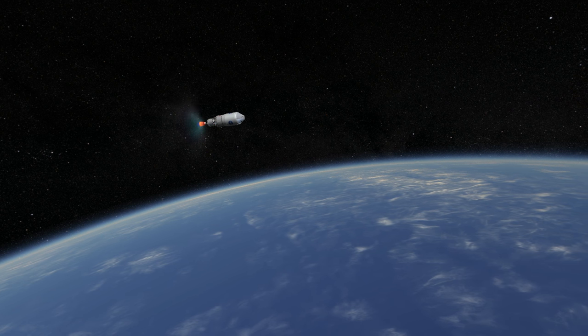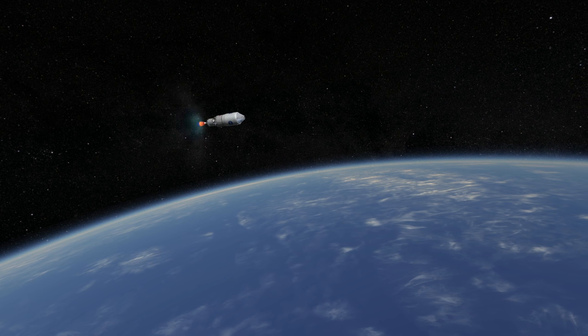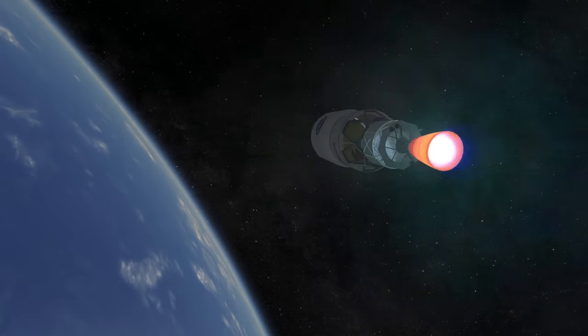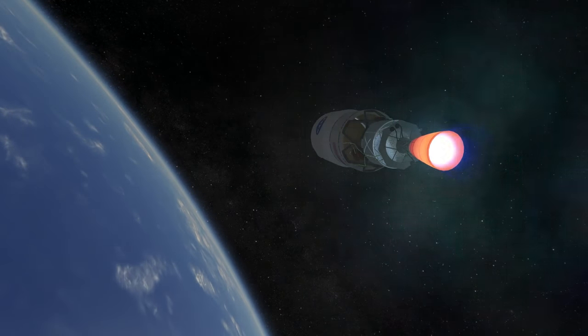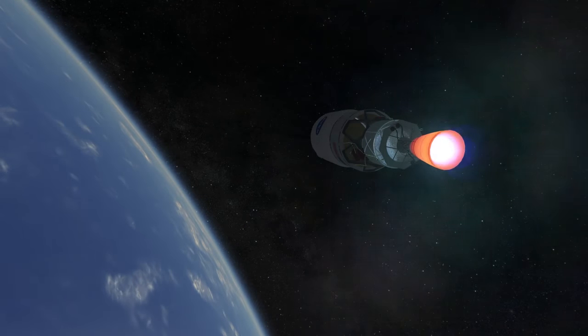It is more likely to serve as a vessel to and from one of the Earth-Moon Lagrange points where a number of missions might be performed. The first flight of SLS will be Exploration Mission 1, which will be uncrewed and is scheduled for no later than November 2018.